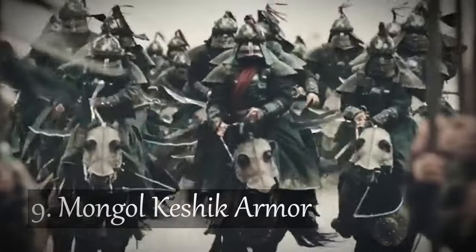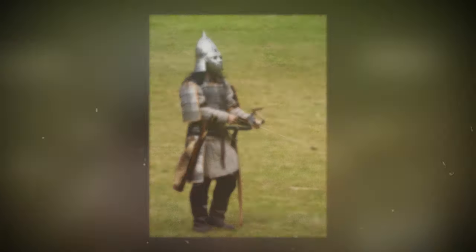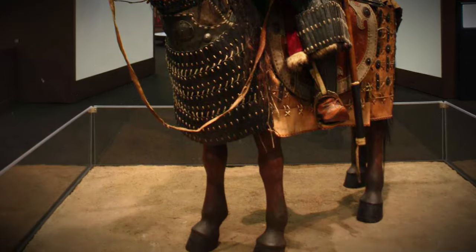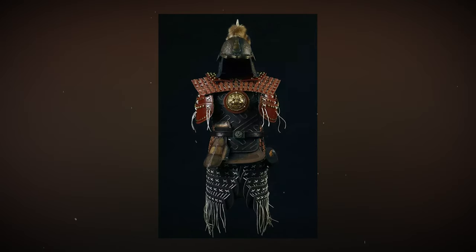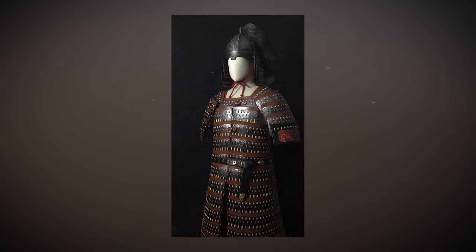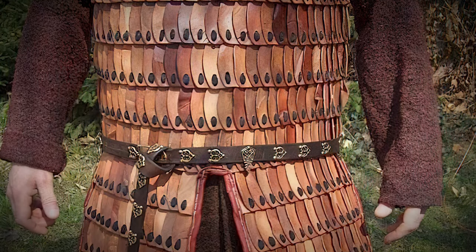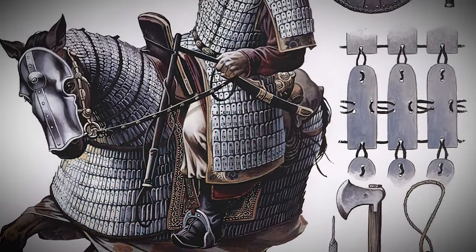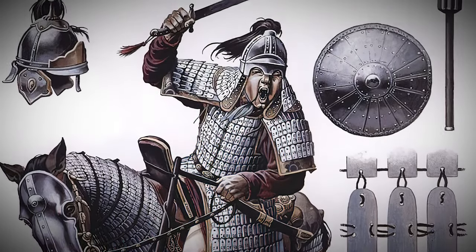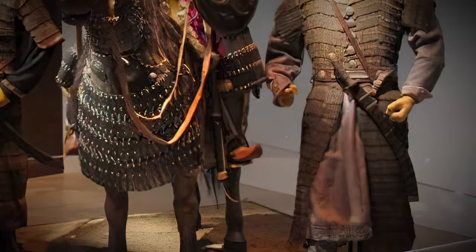Number 9: Mongol Keshek Armor. Back in the 13th and 14th centuries, the Mongol Keshek served as the chosen bodyguard for the royal families of the mighty Mongol Horde. This prestigious position was established during the time of Genghis Khan and continued with his successors. The core of Mongol Keshek armor remained quite consistent, with its foundation in the lamellar arrangement of small metal pieces. According to Carpini's descriptions — a European visitor to the court of the Great Khan — many of the Mongol heavy cavalrymen donned armor crafted from tiny metal pieces, expertly bound together by leather thongs.